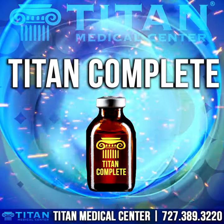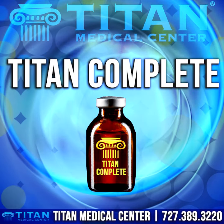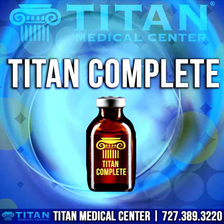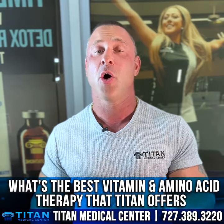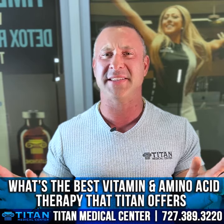What's up guys, John here from Titan, and today I want to talk to you guys about Titan Complete. Titan Complete is one of our custom signature vitamin amino acid blend therapies that we offer exclusively for our Titan Medical Center patients. And I get the question a lot of times from patients or people that are inquiring to be patients about what's our overall best vitamin amino acid therapy that we offer.